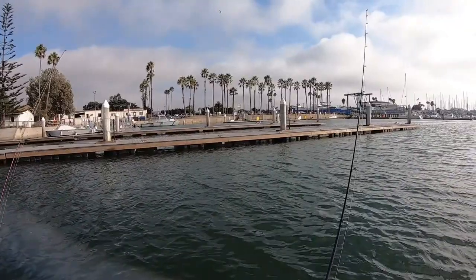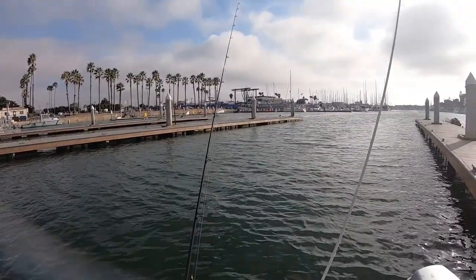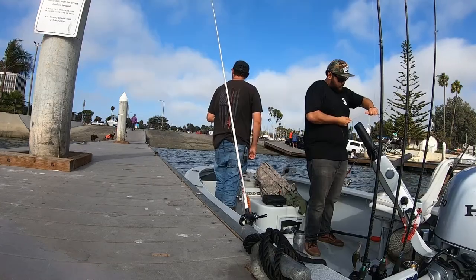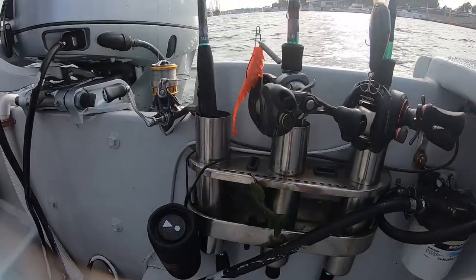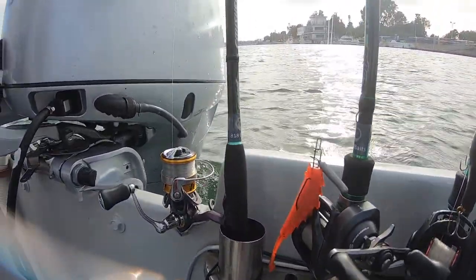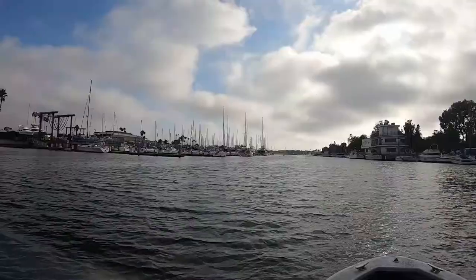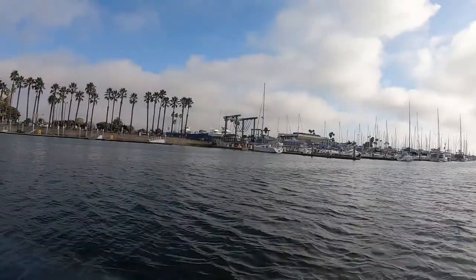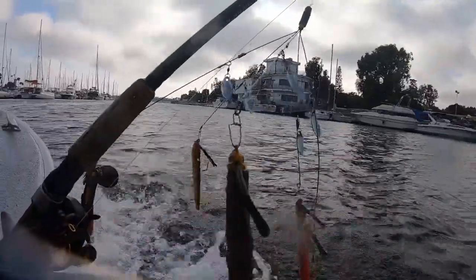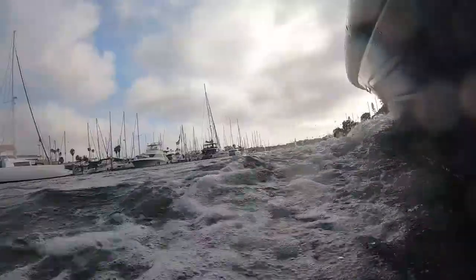Absolute gorgeous day. We got some baits tied up. Gavin's got the candy craw. I have the slug rig, a leech, and a dragon tail. Today's going to be beautiful.